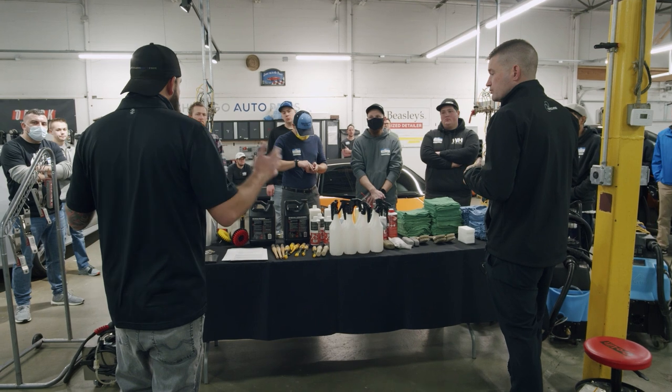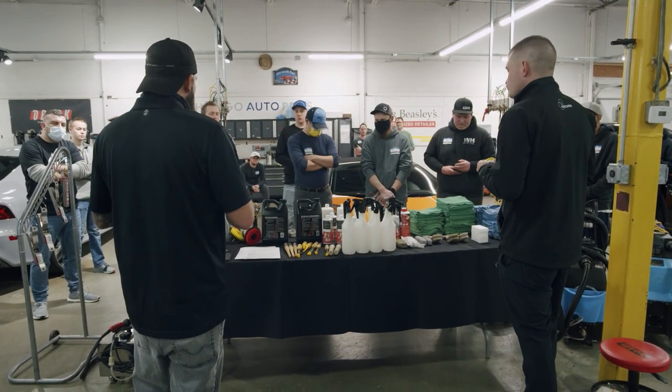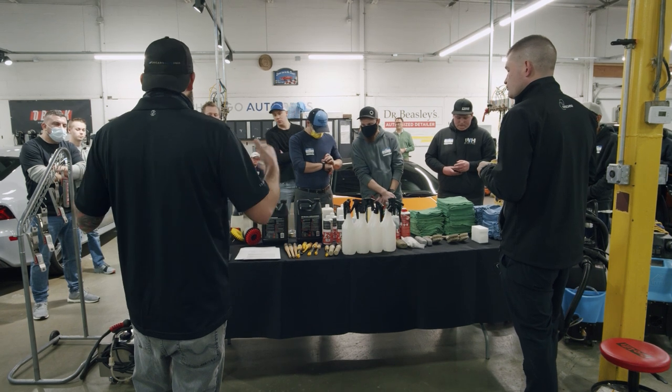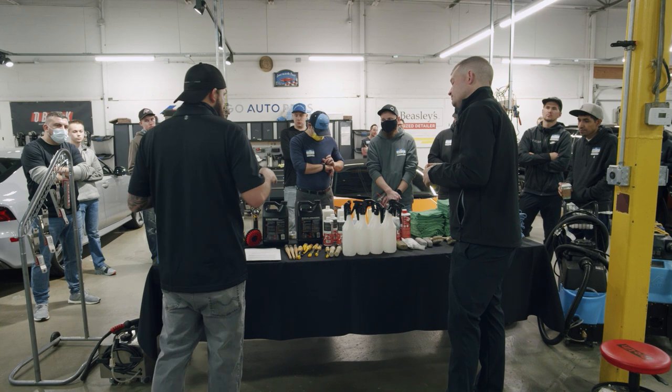In a couple of minutes, we'll get ready for Ram to do his presentation on leather. He's going to take us to school and tell us all about it. After Ram's presentation, we're going to get into the actual process of interior detailing and dive a little deeper into all this stuff.